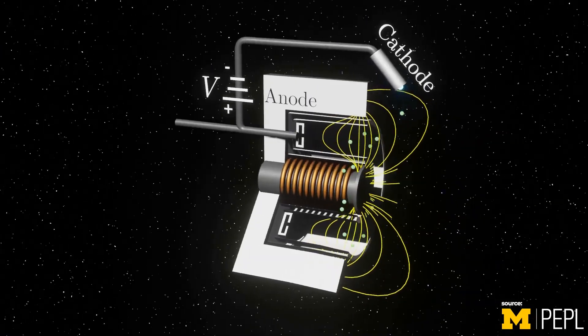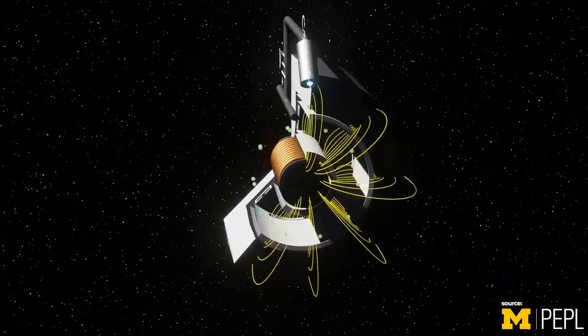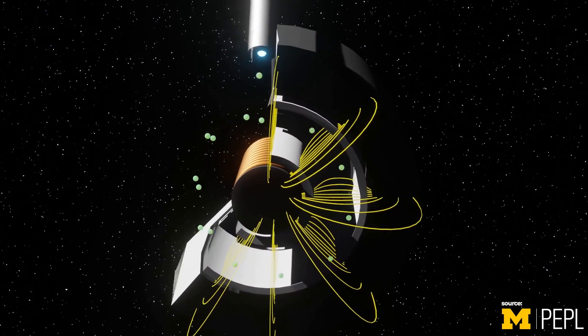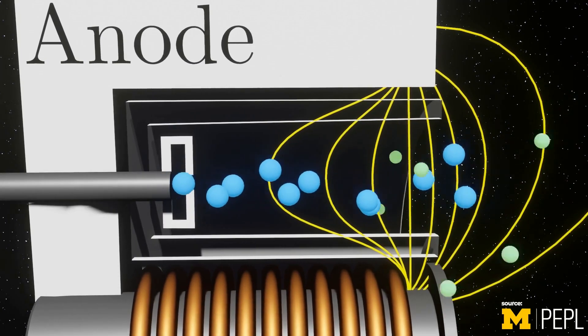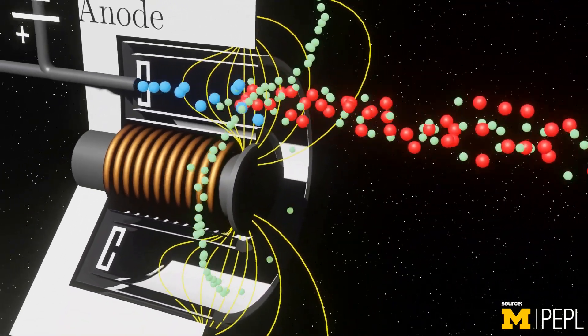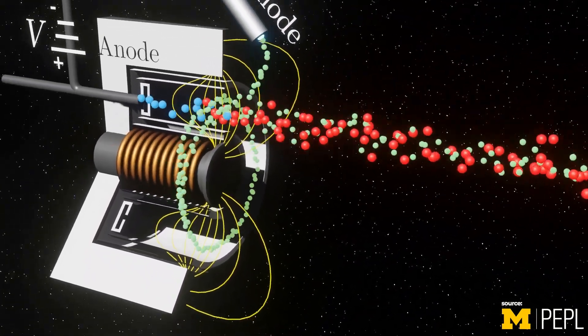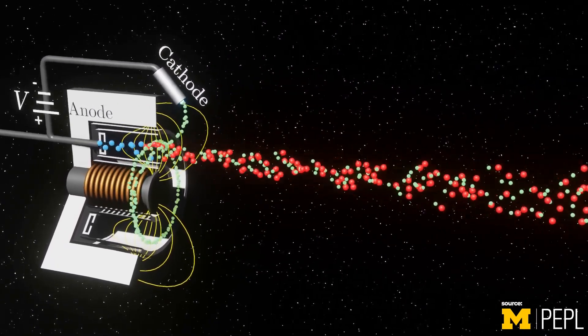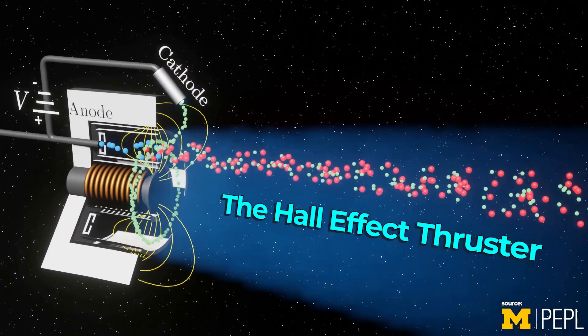Hall effect thrusters use a pretty similar mechanism — ionizing and accelerating an inert gas. However, ionization is achieved by trapping electrons in a high-strength magnetic field which is then bombarded into the gas to ionize it. These ions are accelerated out of the thruster by the electric field that is produced perpendicular to the magnetic field that's applied. Hence the name: the Hall effect thruster, because applied magnetic fields induce perpendicular electric fields.